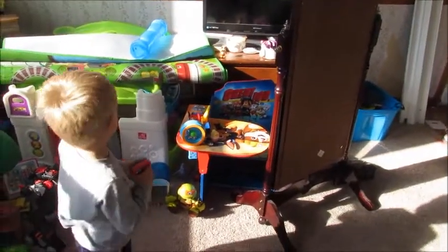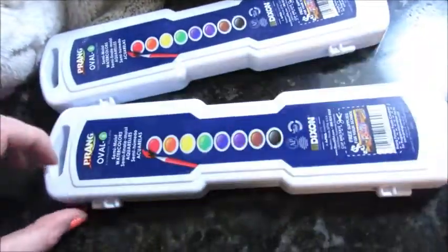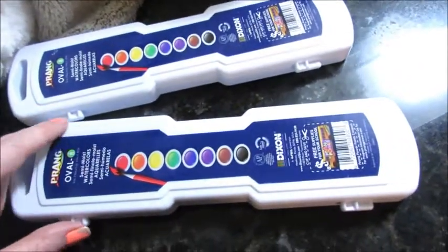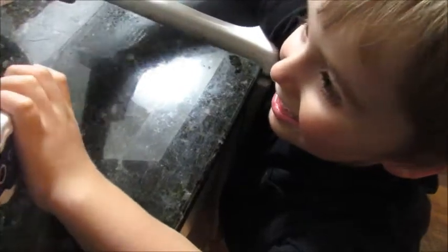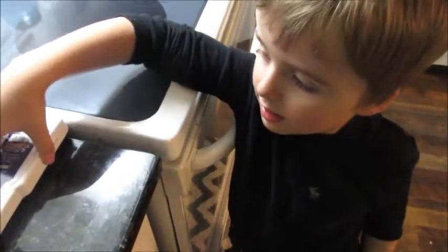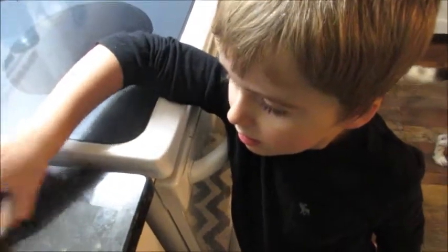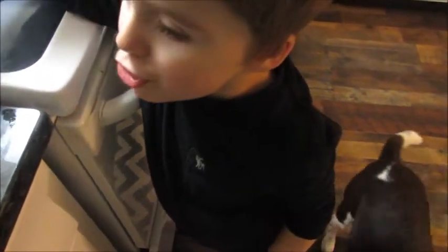We're getting ready to put the boys to bed. I forgot to update you — all those Amazon boxes we got and nothing was mine. All I got were these little watercolors I ordered for the boys — they love to do watercolor painting and they were almost out, so I ordered them new ones from Amazon. I showed the boys and they're excited to play with them tomorrow.